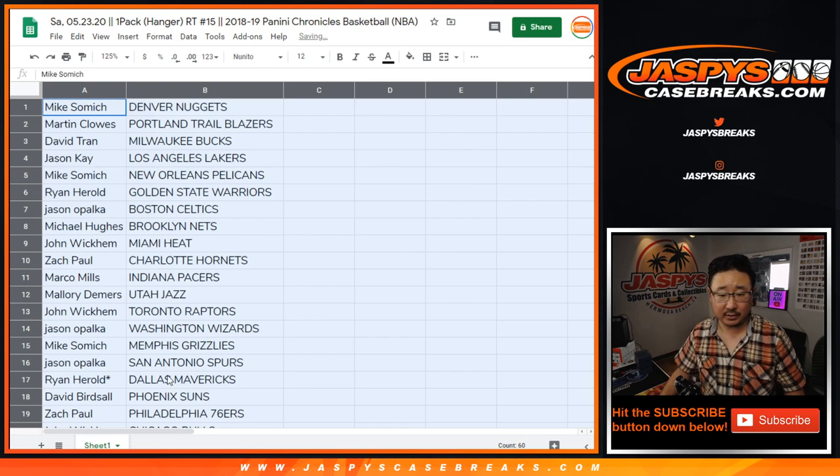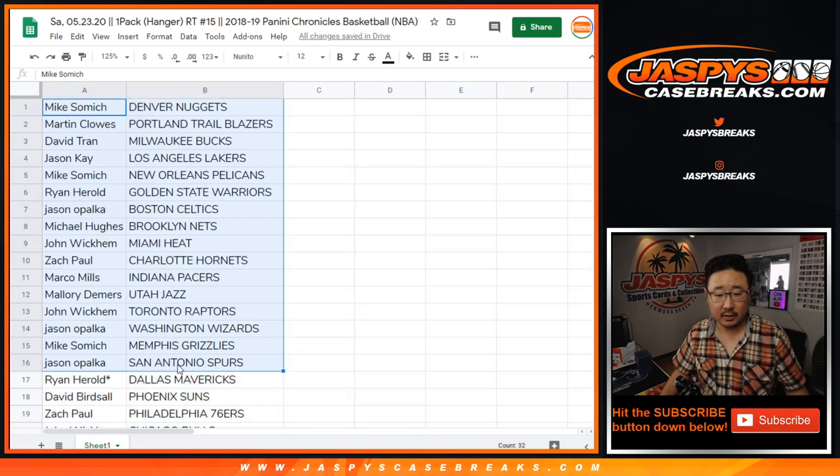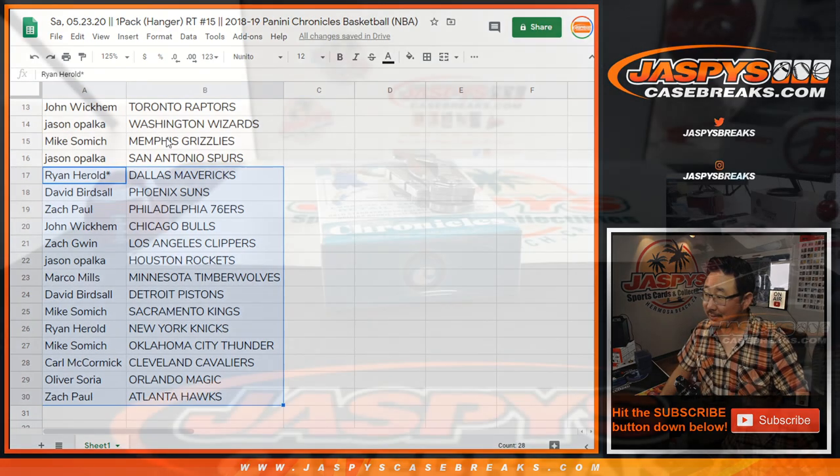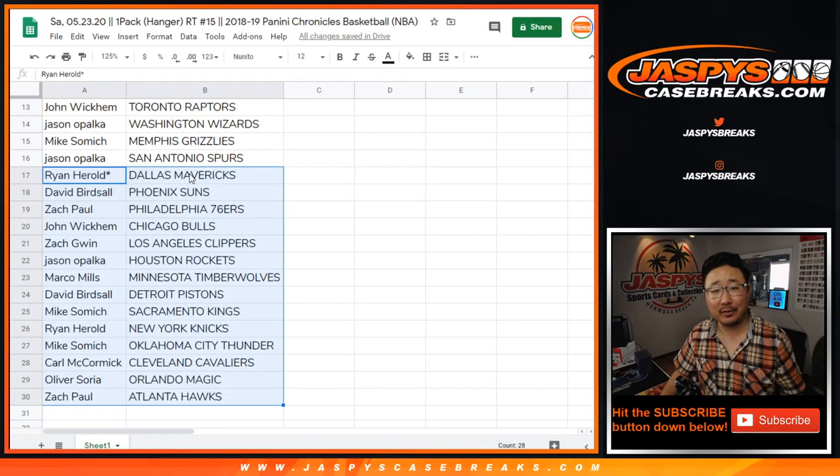So there's the whole list right there. Now remember, this is 18-19 Chronicles. So Ryan Harreld, Mavericks, you're looking for — it's just a hanger box — you're looking for a Luka Doncic in there. And Zach Paul with the Atlanta Hawks, maybe a Trae Young.